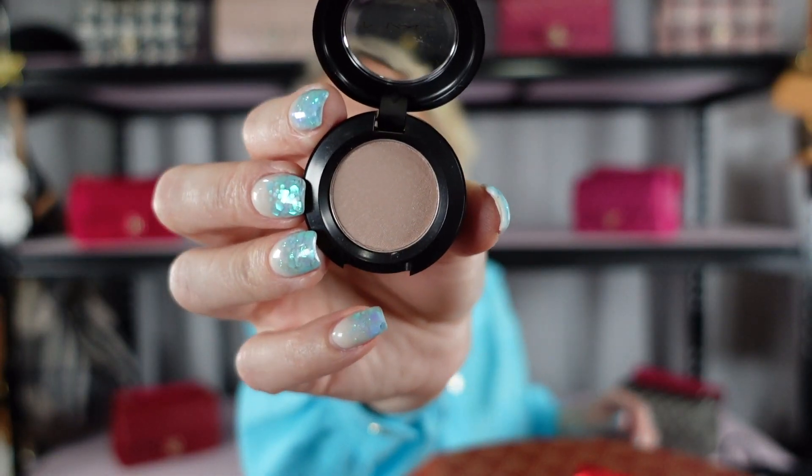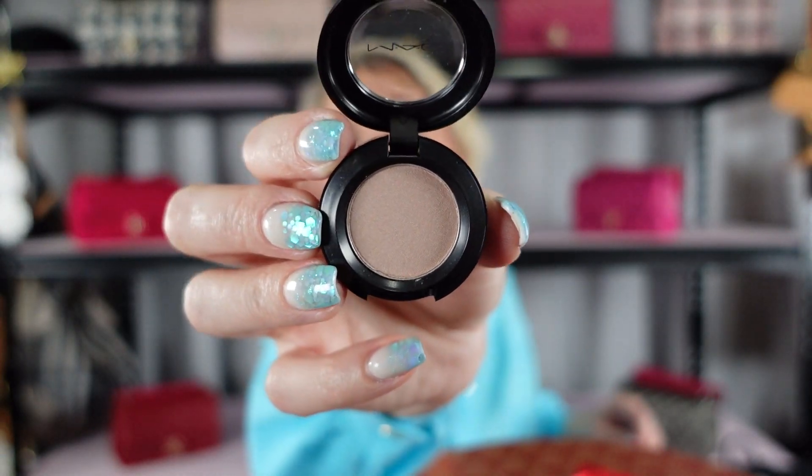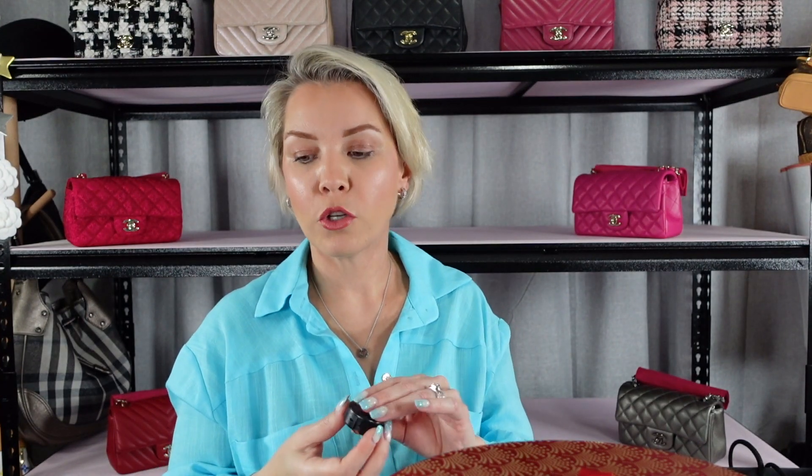Number twelve is another eyeshadow and this one is in Frost. It's another really good neutral and can absolutely be used as a base. I do like it when they give you a lot of neutral things that will go with most people's skin tones. So that's another little eyeshadow.